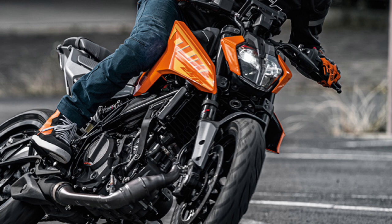The Duke 250 has WP FHC front suspension and a linkage-type rear suspension with adjustable settings.